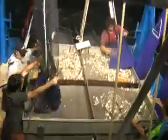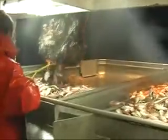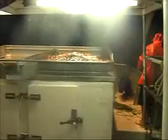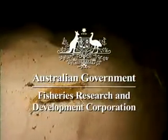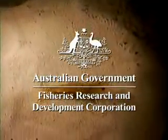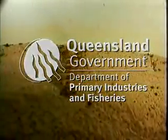Research conducted by ourselves and others in Australia and overseas has shown that square mesh cod ends can be a highly effective bycatch reduction device. This DVD is part of an extension project funded by the Australian Government's Fisheries Research and Development Corporation, the FRDC, and the Queensland Department of Primary Industries and Fisheries. The purpose of the DVD is to help fishermen become familiar with the design, construction and use of square mesh cod ends.